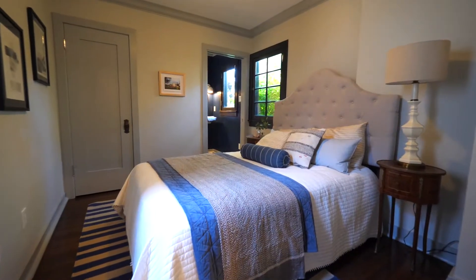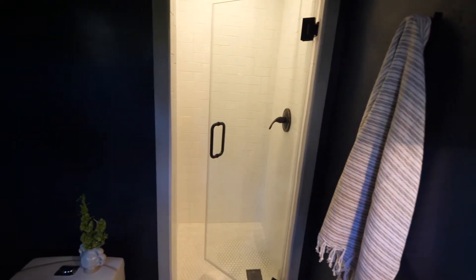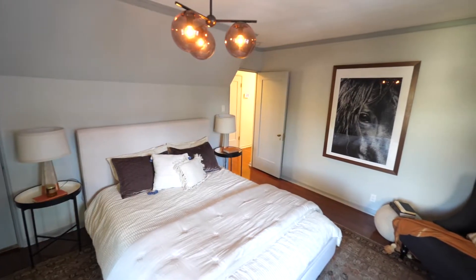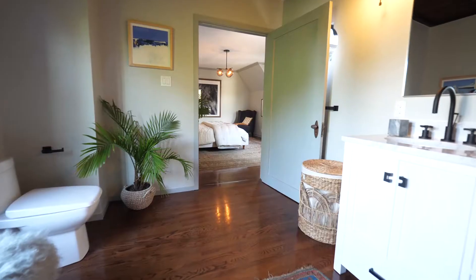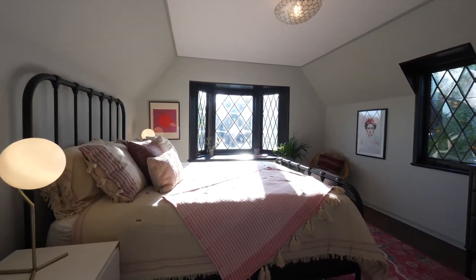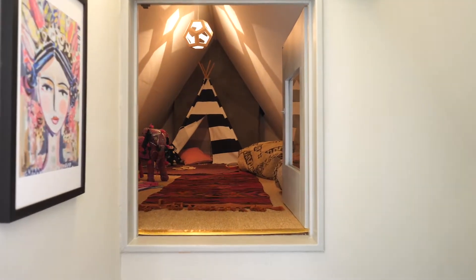A guest bedroom with en suite bath as well as a spacious powder room complete the first floor. On the second floor, you'll find a sumptuous master with an en suite bath. Two additional bedrooms and another full bath finish the second floor, along with eclectic and fun moments like the secret bonus space off the second bedroom upstairs.